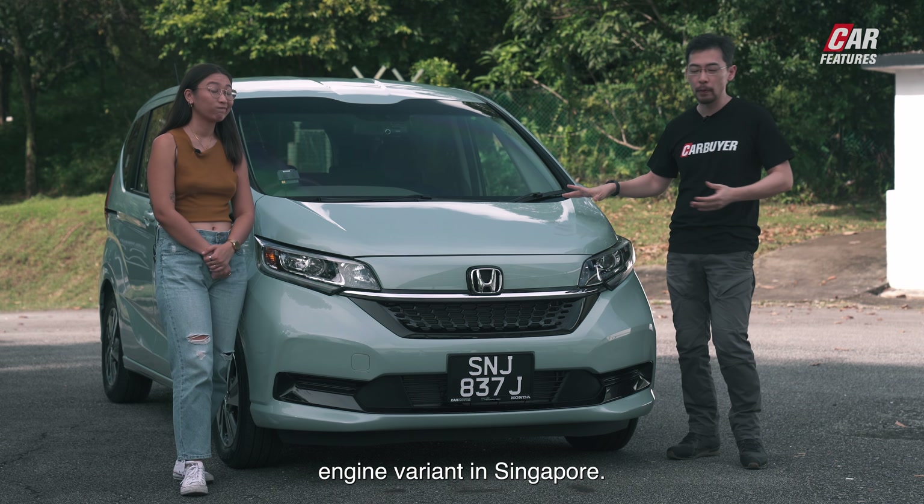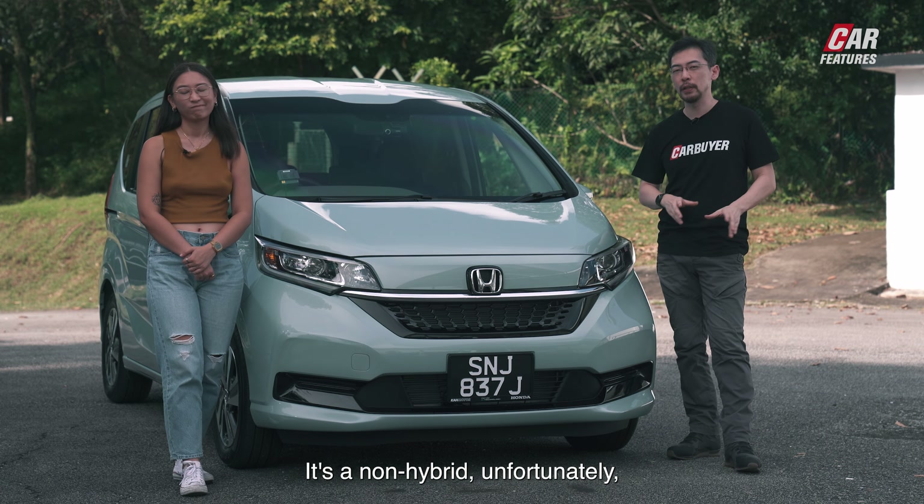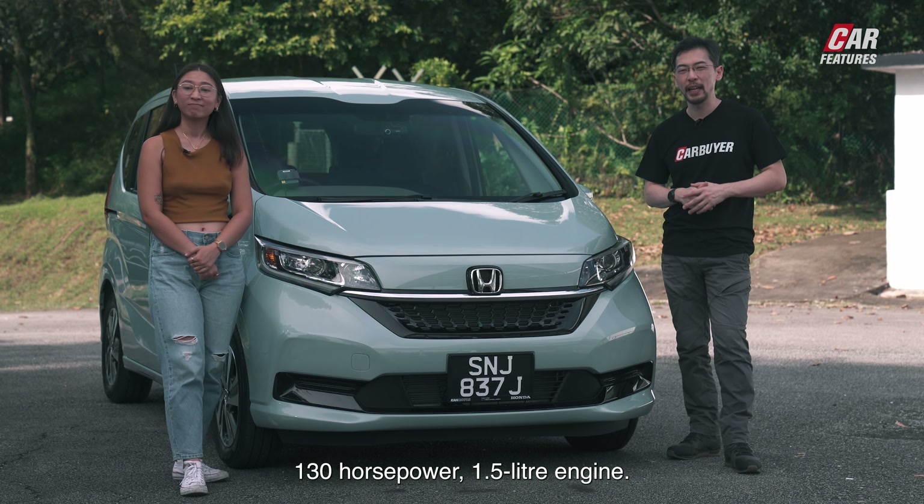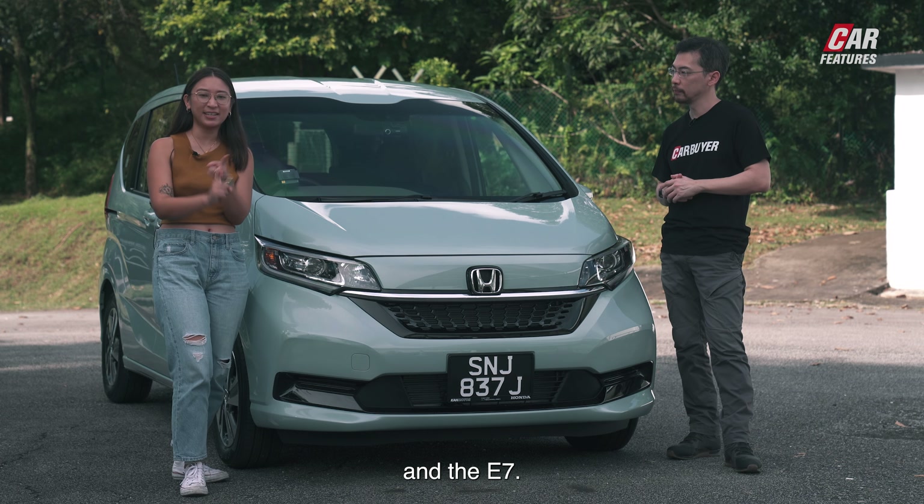This car comes with just one engine variant in Singapore. It's a non-hybrid, unfortunately, but it is Cat-A friendly — 130 horsepower, 1.5-litre engine. And it comes in two variants: the S7 and the E7.